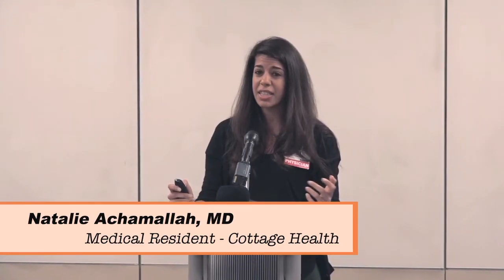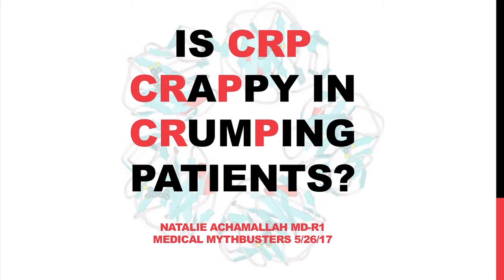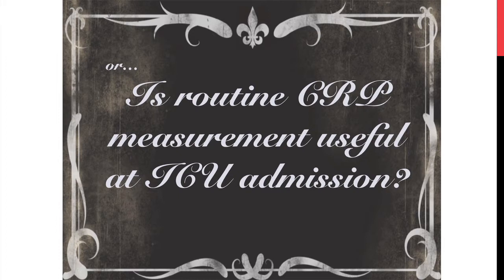I'm the speaker, Natalie Achimala, and I'll be talking about CRP in critically ill patients and the value, or lack thereof. Today we're asking the question of whether CRP is crappy in crumping patients, or whether routine CRP measurement is useful at admission to medical intensive care units.